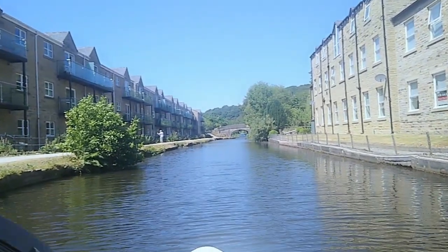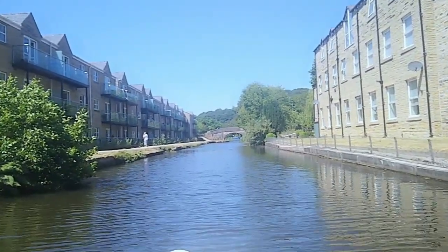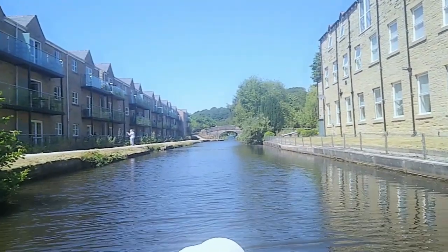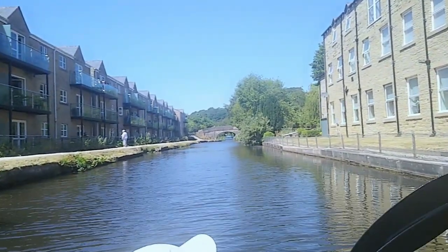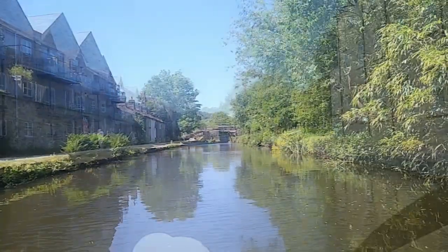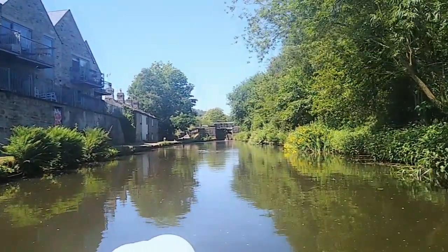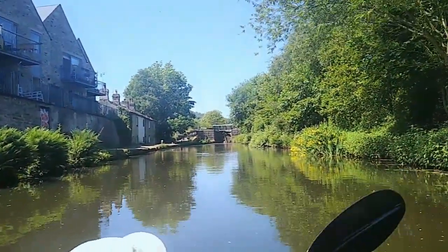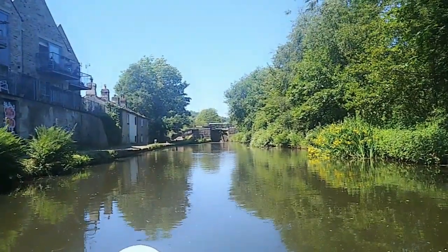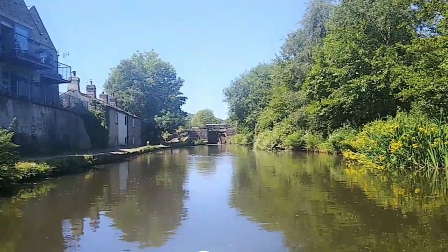We're now heading in towards Hebden Bridge itself, looking for somewhere to stop and have something to eat and a drink. Gorgeous views along here as we pass residential areas on the banks of the canal. We're now approaching Broadbottom Lock — we'll disembark here, portage Brian round the lock, and then it's about another kilometre and a half until we get to Hebden Bridge.